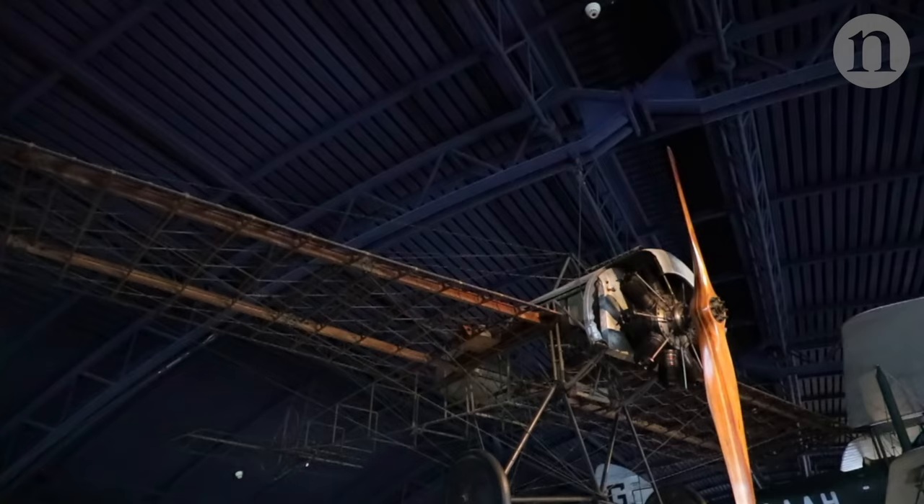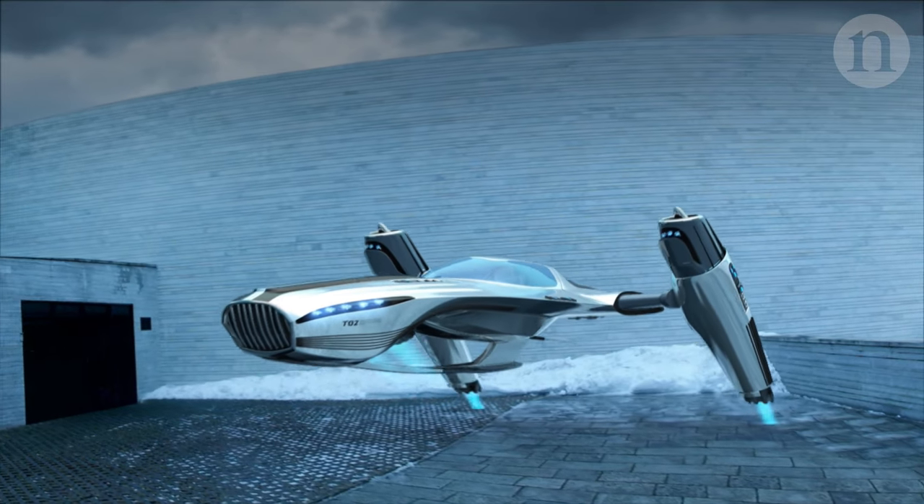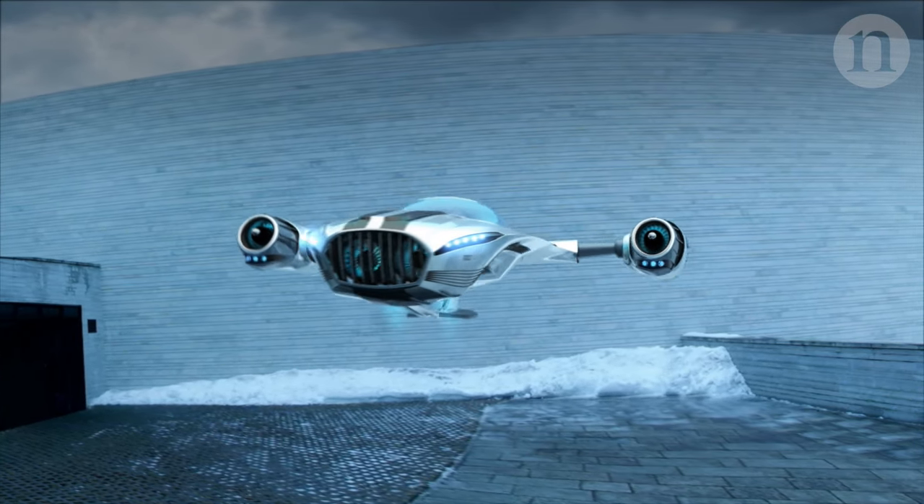The future of flight shouldn't be things with propellers and turbines and should be more like what you see in Star Trek — with a kind of blue glow and something that silently glides through the air.